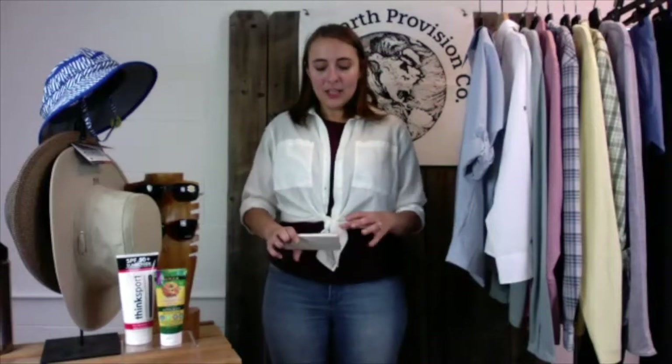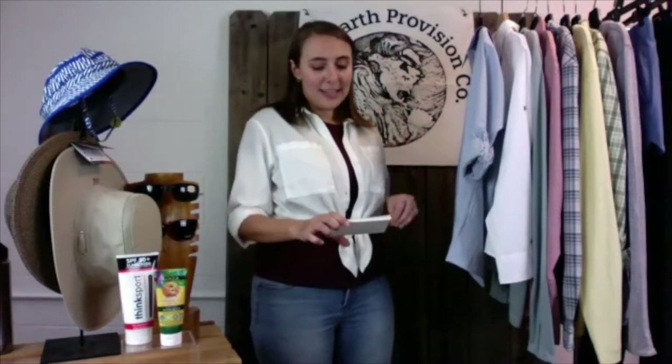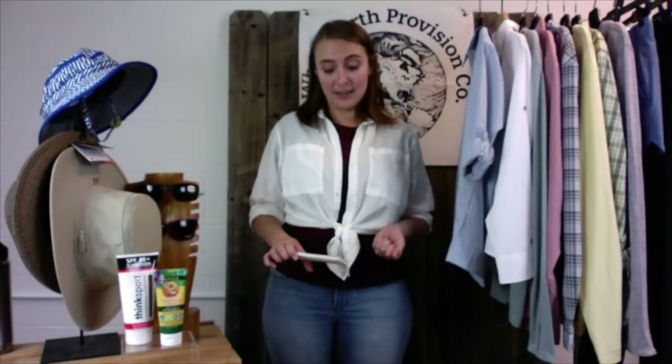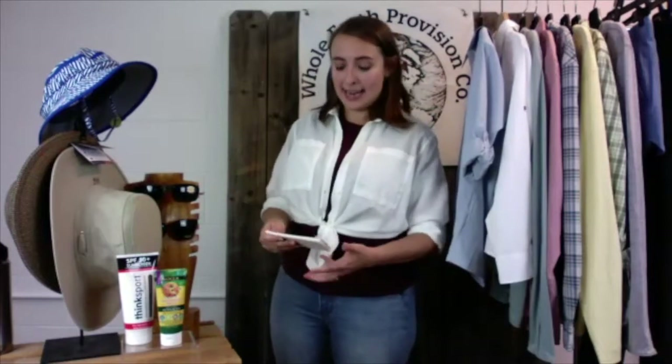Some people think they put sunscreen on in the morning and can forget about it — better than nothing, but it's important to reapply. UPF, on the other hand, lasts all day long and doesn't decrease over time. An item with UPF 50 blocks 98% of ultraviolet radiation. SPF usually only measures UVB light, which is why it's important to look for a broad spectrum sunscreen — broad spectrum will block both UVB and UVA light.